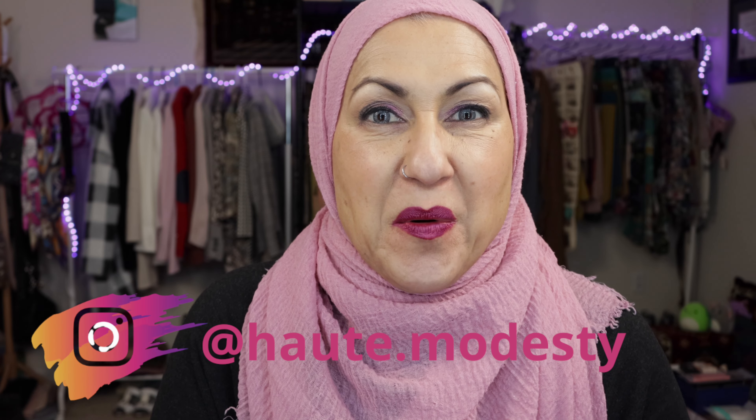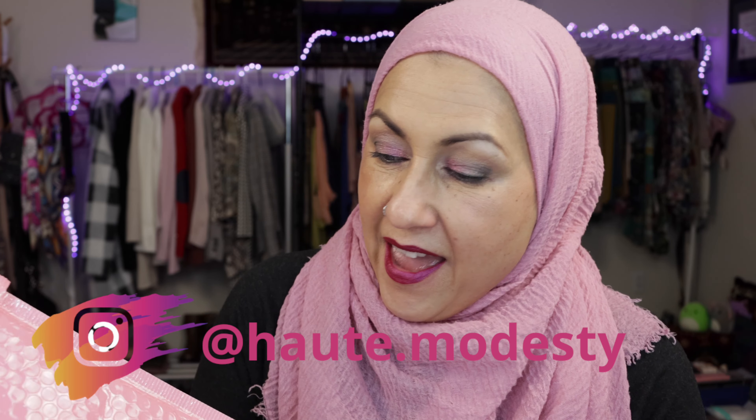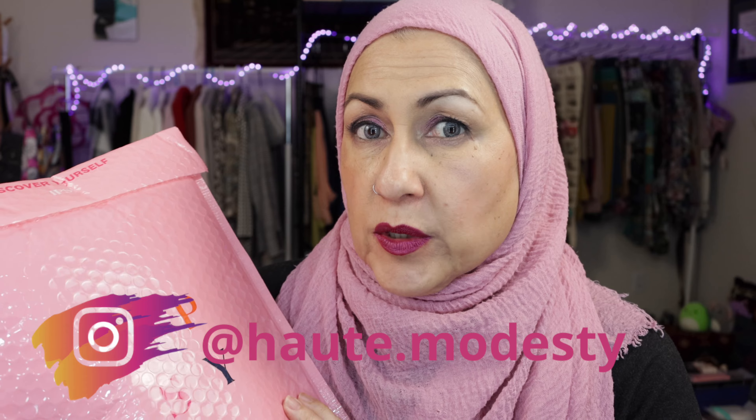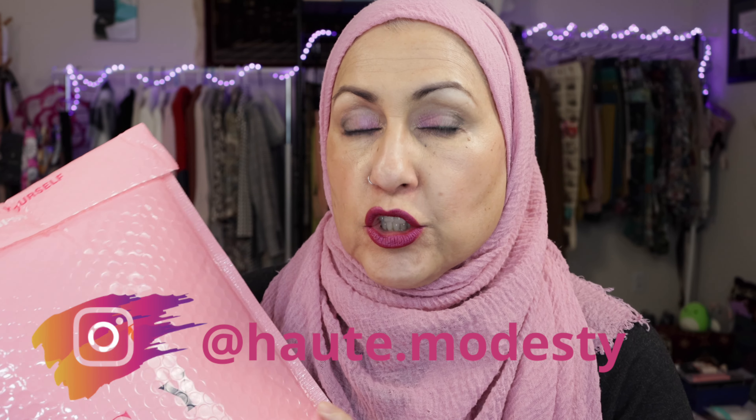Okay my beautiful wildflowers, I'm back. And this Ipsy — I'm not really sure what it is because I have several different orders out there. I did get two random bags for the winter, and I also have my regular Ipsy Glam and my Ipsy Glam Plus. That's right.